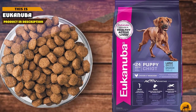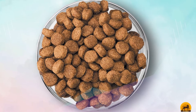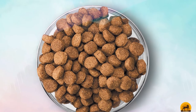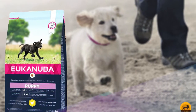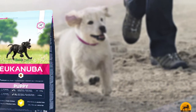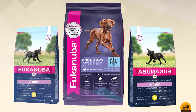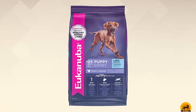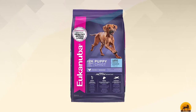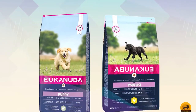Moving on to number seven: Eukanuba Large Breed. Unleash your Rottweiler puppy's potential with this dog food formulated to fuel your dog's body as it grows. Offering complete nutritional requirements for large breed puppies 15 months of age and under, Eukanuba provides a high-protein food featuring real chicken as the first ingredient. It also contains calcium and phosphorus to support your pup's joints as they get older, along with DHA for a healthier, smarter brain. Probiotics and fiber aid with better digestion, while vitamin E boosts the immune system.